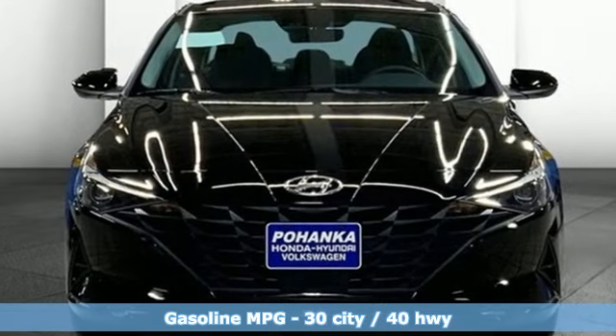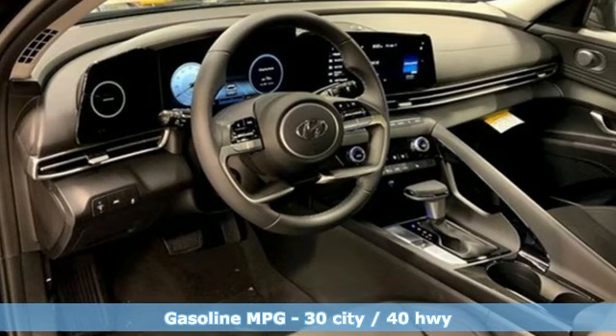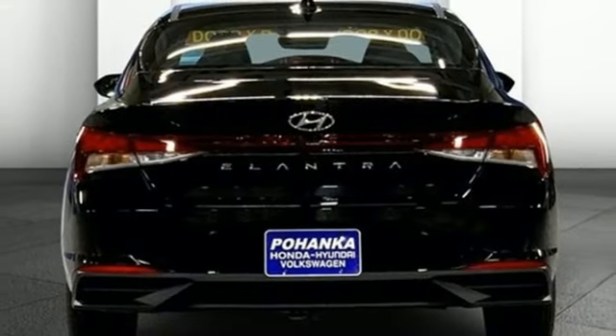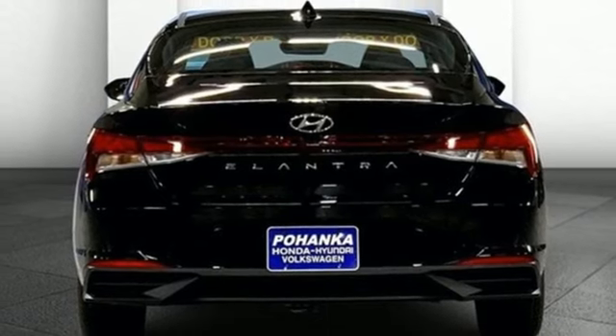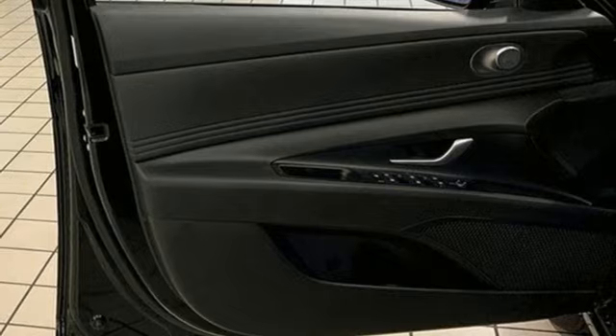Doors and push button start proximity key, dual zone climate control, external memory control, inline four cylinder engine, wireless phone connectivity, voice activation, gas pressurized shocks, and continuously variable automatic transmission.